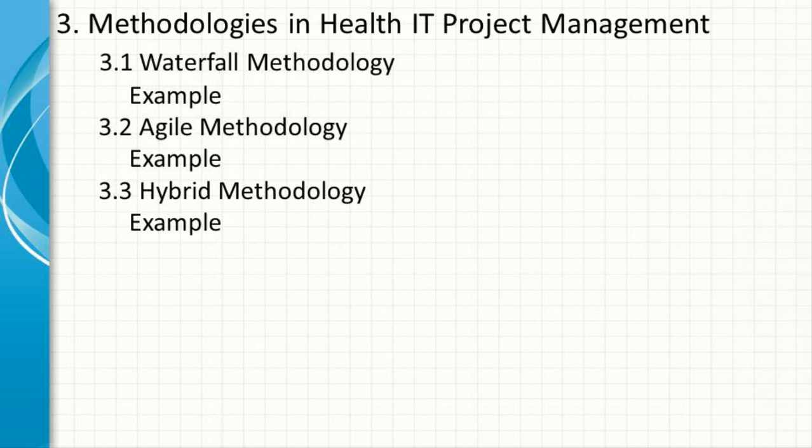Example: a project to deploy a new telemedicine system might follow a waterfall approach for overall planning and integration, while using agile to develop and refine specific features like video consultation modules and patient scheduling tools.